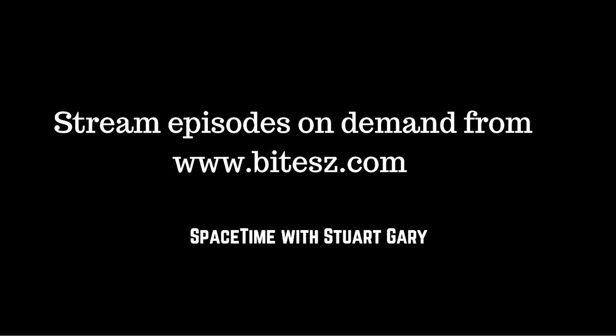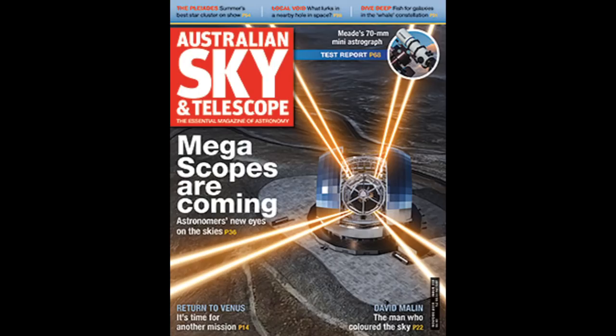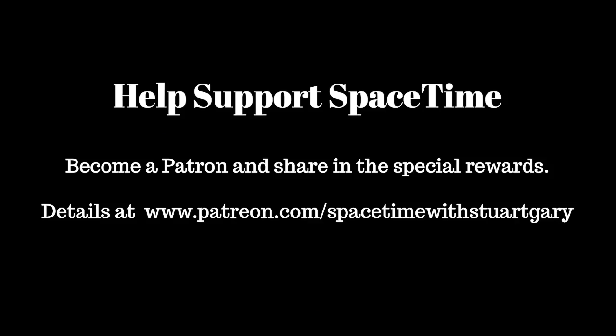If you want more Space Time, check out our blog where you'll find all the stuff we couldn't fit in the show, as well as loads of images, news stories, videos, and things on the web I find interesting or amusing. Just go to spacetimewithstuartgarry.tumblr.com — that's all one word, lower case, and Tumblr without the E. You can also follow us on Twitter at Stuart Gary, on Instagram and Facebook at spacetimewithstuartgarry. Space Time is brought to you in collaboration with Australian Sky and Telescope magazine, your window on the universe. This has been another quality podcast production from Bytes.com.